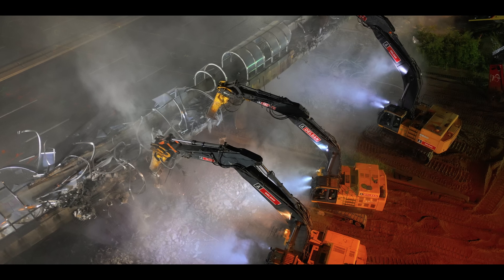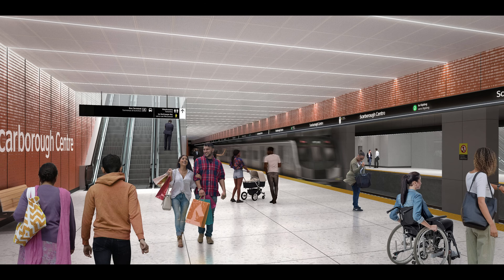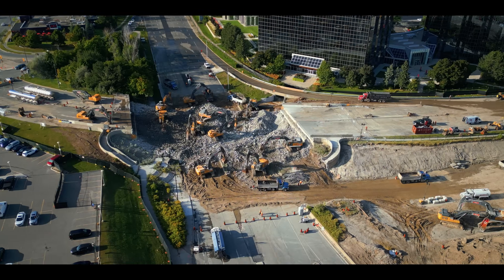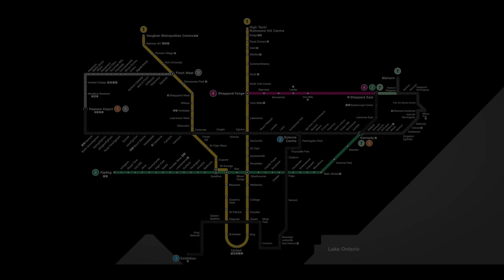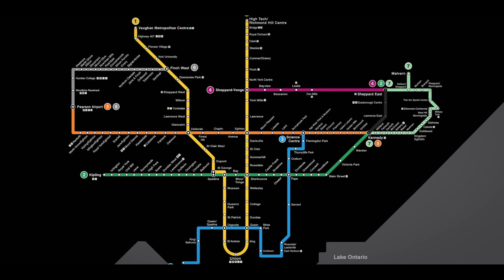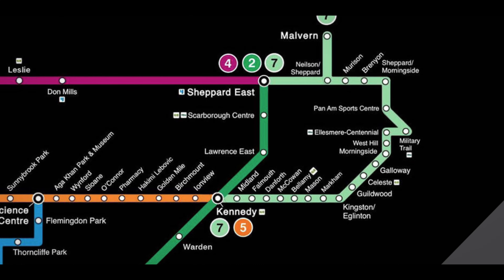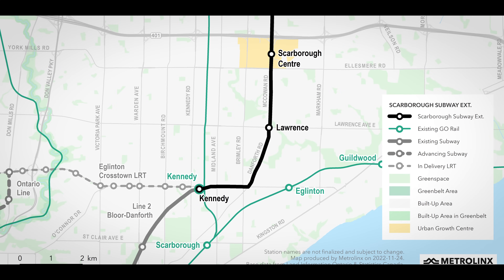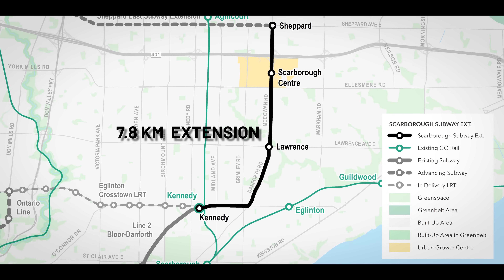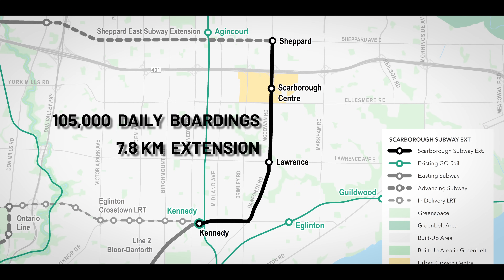This bridge is being demolished to make way for a new subway stop in the Greater Toronto Area. There are currently multiple expansion projects underway on Toronto's subway lines, and one of these is the Scarborough Subway Extension. Expanding farther into the suburb, this project will add 7.8 kilometres onto the east end of Line 2, and have approximately 105,000 daily boardings.